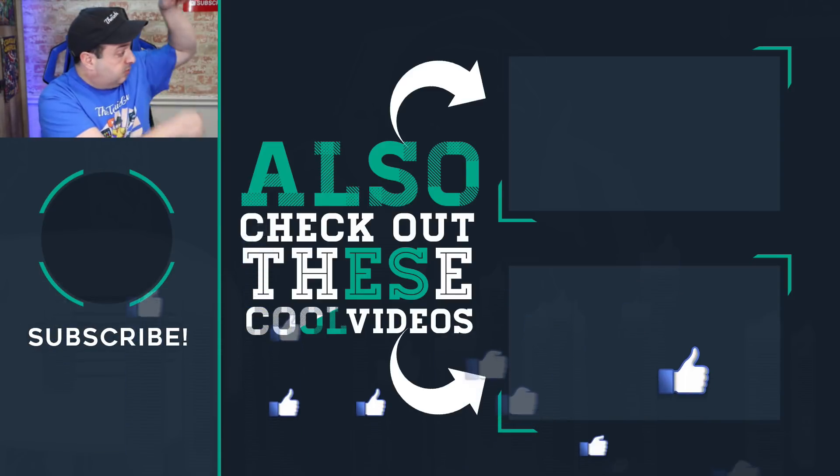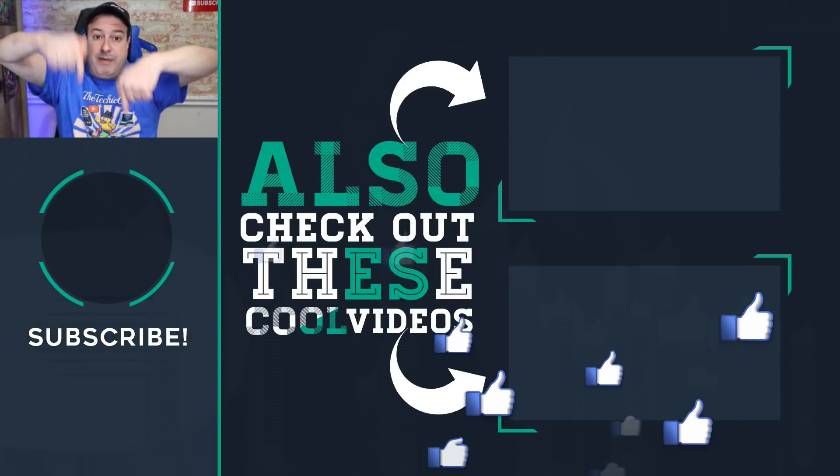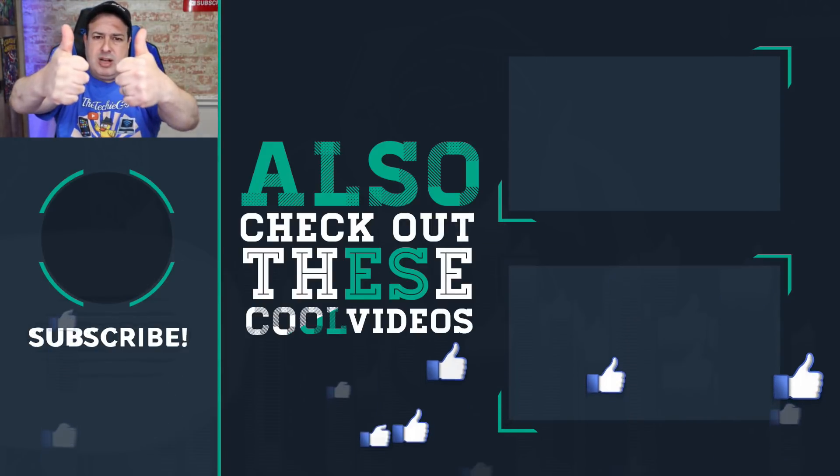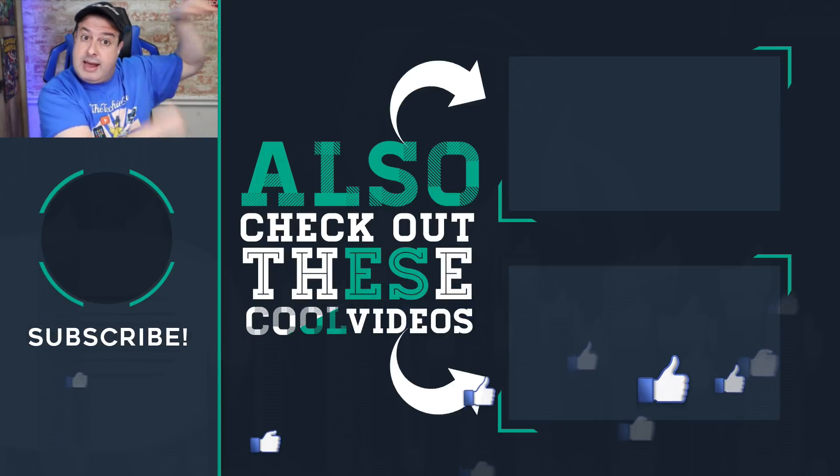If you want more security tips and tricks, check out the linked video. Hit subscribe if this is your first time here, give the video a thumbs up if you liked it, and I'll see you in the next video. Let's go.